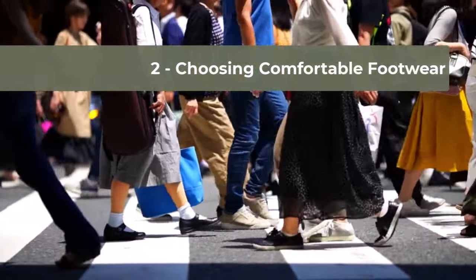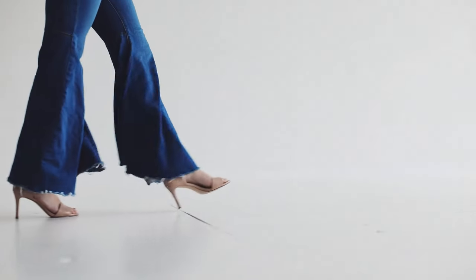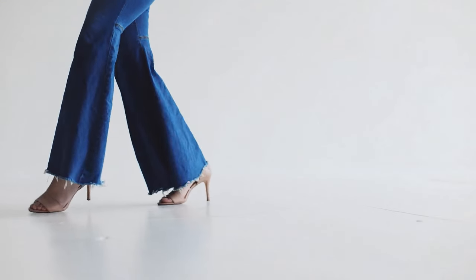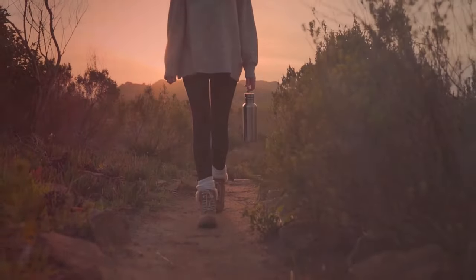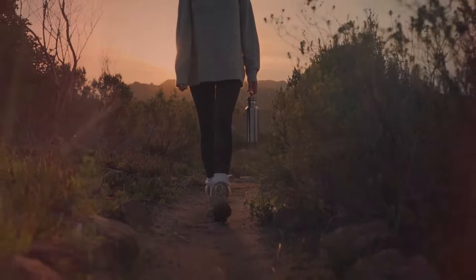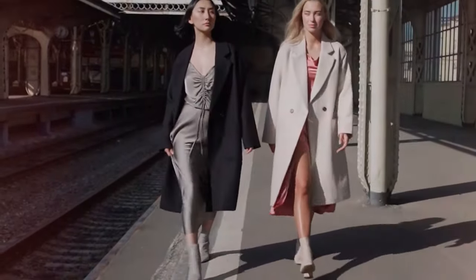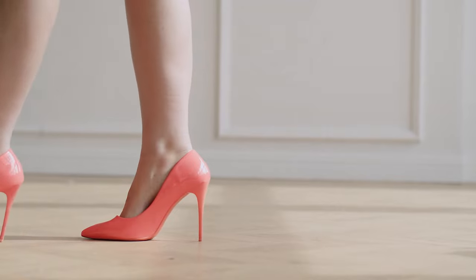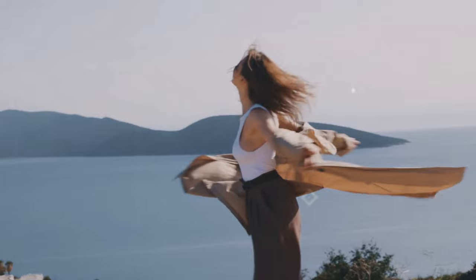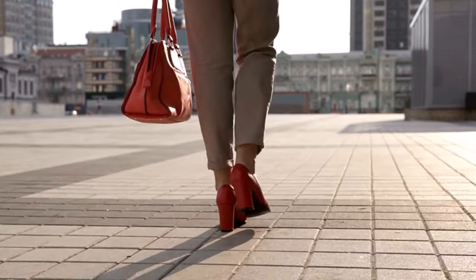An essential tip in the art of walking elegantly is the choice of footwear. Remember, elegance is not synonymous with high heels. The most important thing is to opt for shoes that are comfortable for you. Whether it's a delicate heel or flat footwear, the secret is in how you wear them. If flat shoes are your preference, the magic lies in your posture and body language. Maintaining an upright posture with secure and confident steps is what truly creates an appearance of elegance, regardless of the shoe's height. This way, you demonstrate that true sophistication comes from the way you carry yourself, not just from the type of shoe you choose. We must agree that high heels can help us maintain a more upright posture, but it's really difficult and tiring to spend an entire day in high heels.